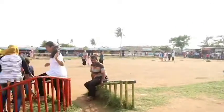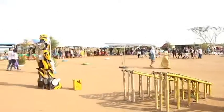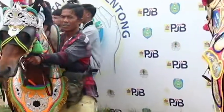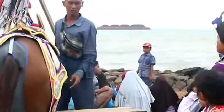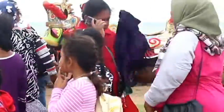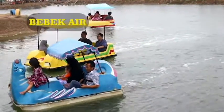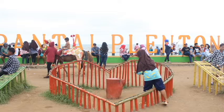Di Pantai Plentong ini ada berbagai wahana yang menarik, ada wahana permainan dan spot foto. Di wahana permainan ini anak-anak bisa bermain sepuasnya. Ada permainan melukis, singa depok, penana bud, bebek air. Ada juga spot foto yang keren, ada tulisan Plentong.